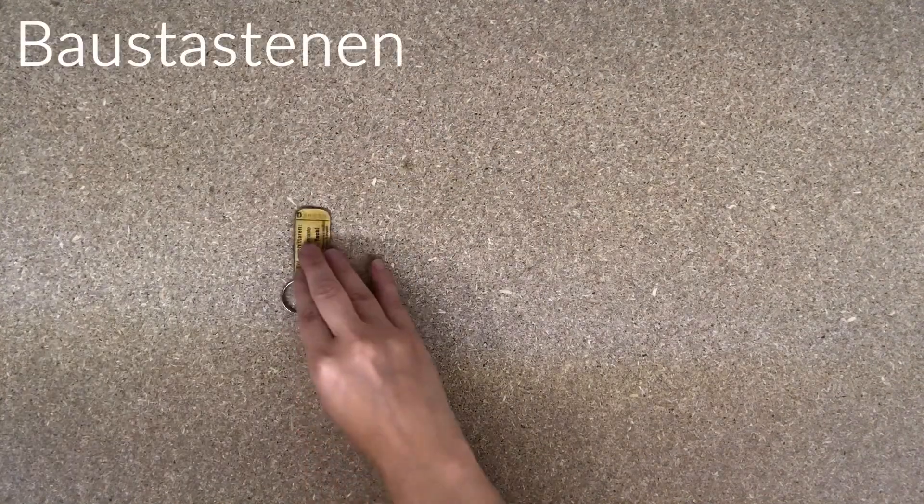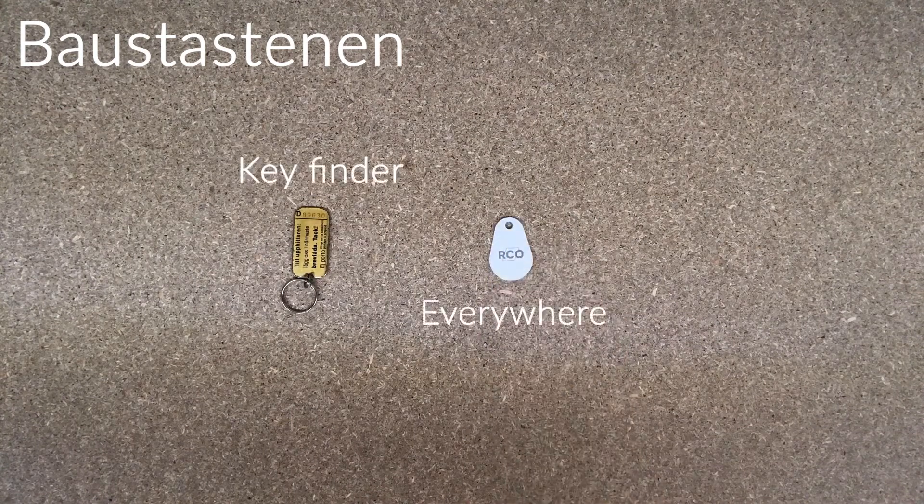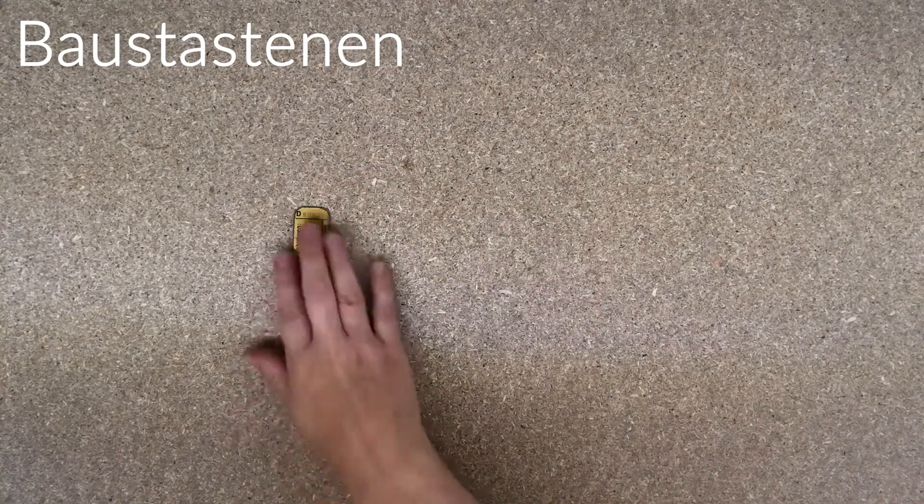Bautastönen. At Bautastönen you will receive a key finder tag and an RCO tag. The RCO tag will let you inside everywhere within the housing area.